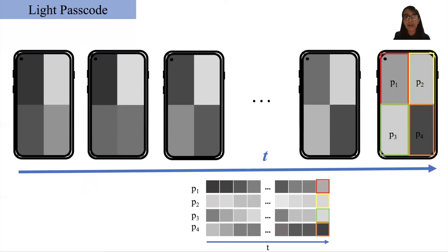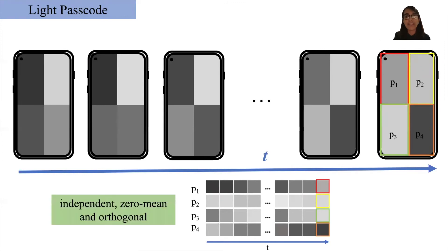Given the randomness involved, it's very difficult to guess what light patterns would be displayed on the screen. For accurate 3D reconstruction, we design our passcodes to be independent, zero-mean, and orthogonal using the Gram-Schmidt process. We also apply low-pass filtering to our light passcodes to avoid causing any strain on the user's eyes.